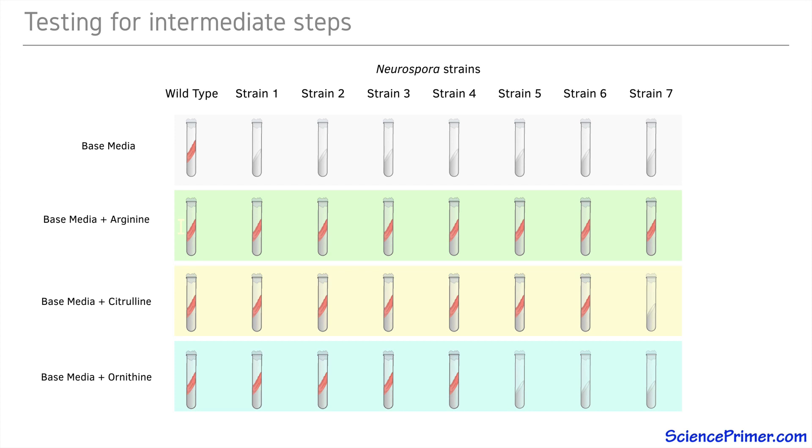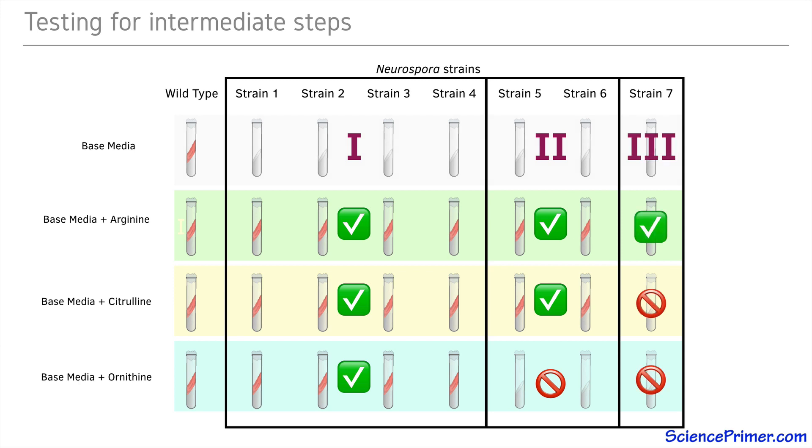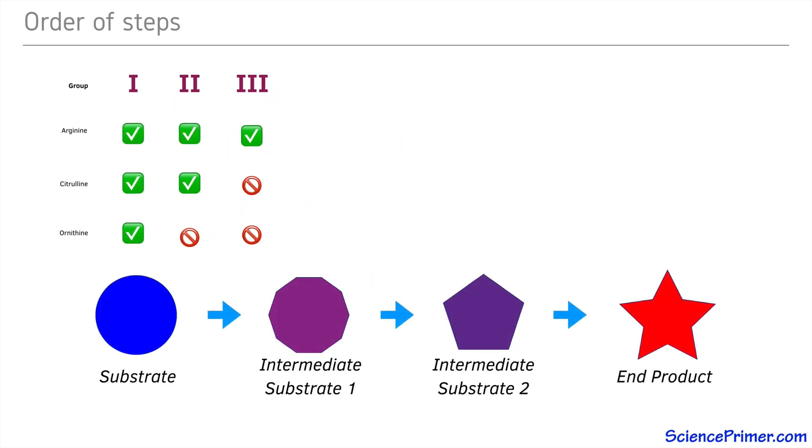These results allowed Srb and Horowitz to bin the strains into three groups. Four strains in group one were able to grow with the addition of arginine, citrulline, and ornithine. The second group contained two strains which grew on arginine and citrulline but not on ornithine. And the final strain was in its own group which only grew on arginine. The separation of the seven arginine auxotrophs into three distinct groups based on the ability of different compounds to rescue them was then combined with knowledge of biochemistry, allowing Srb and Horowitz to develop a more complete description of how Neurospora synthesizes arginine.